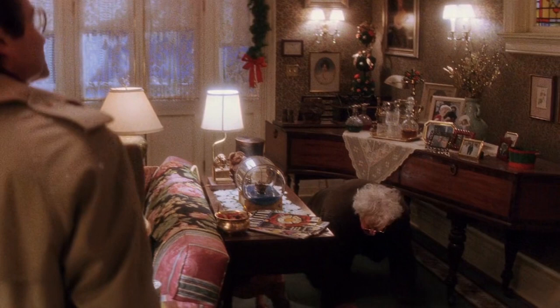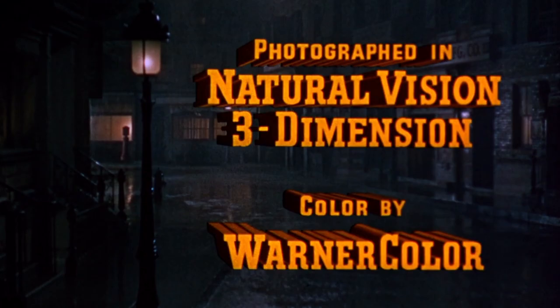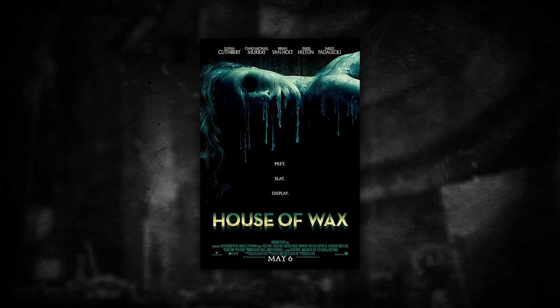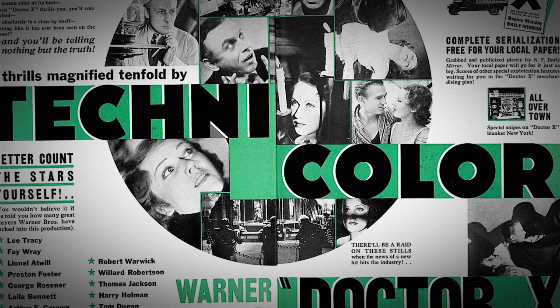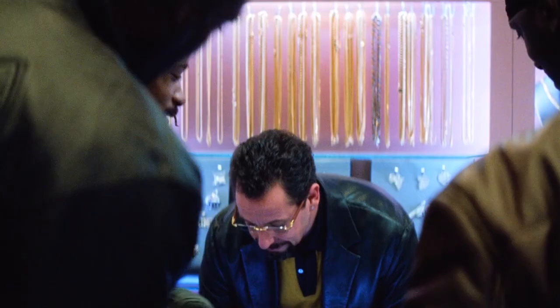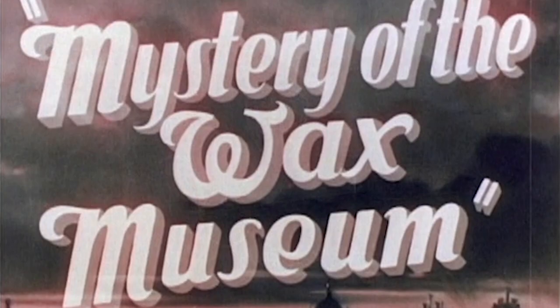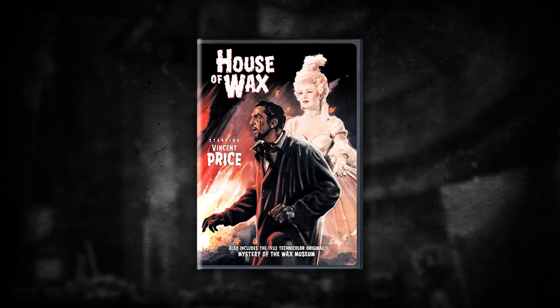Again, Wax Museum was thought lost for decades before being rediscovered in Warner's vault. Meanwhile, it was remade in 3D in 1953 as House of Wax, starring Vincent Price, which itself was remade as a slasher in 2005 starring Paris Hilton. Oh my god. Despite their historical importance, the unavailability of these two films over the decades has left them as little more than hidden gems. In fact, for years the only available version of Wax Museum was a 1985 transfer released as a special feature on the House of Wax DVD.